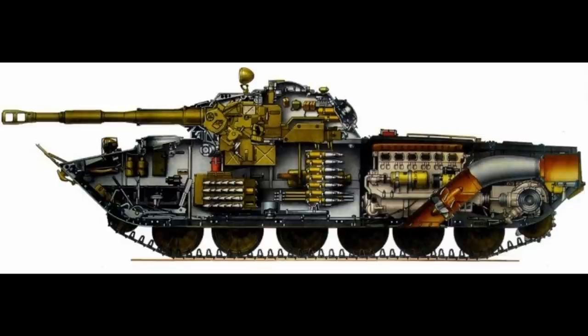The turret had a low profile and housed both the commander, who was also the gunner, and the loader. It housed the D-56T 76.2mm gun. In 1957 this was replaced with a D-56TM. The main engine was named the V6, a six-cylinder inline four-stroke water-cooled diesel capable of outputting 240hp at 1,800rpm.